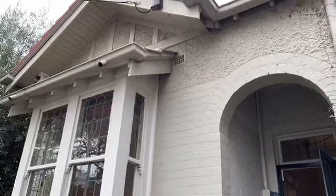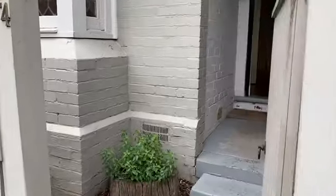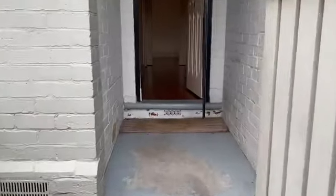This single storey, single fronted brick Victorian terrace has been decorated in a lovely warm tone.